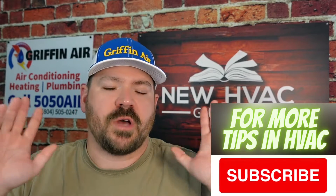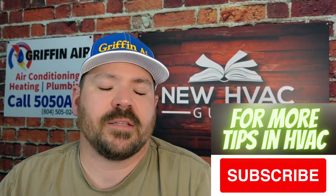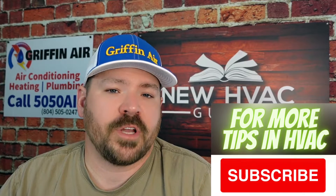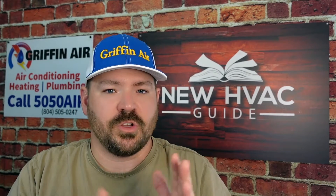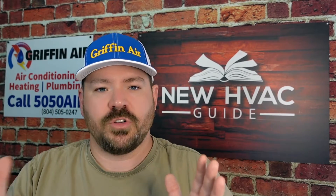Before you click off of this, I am going to be talking specifically about Daikin. So if you're not in the market for a Daikin, I just want to point out a couple things. Later in this video, we're going to talk specifically about Daikin's lineup and how they're handling this whole transition from SEER to SEER 2.